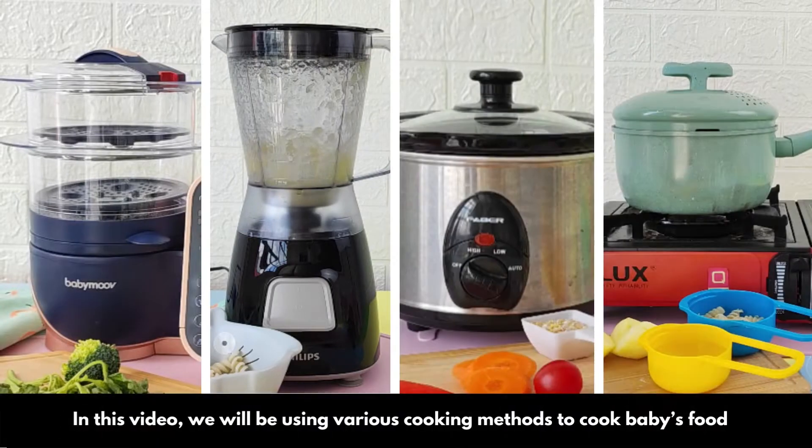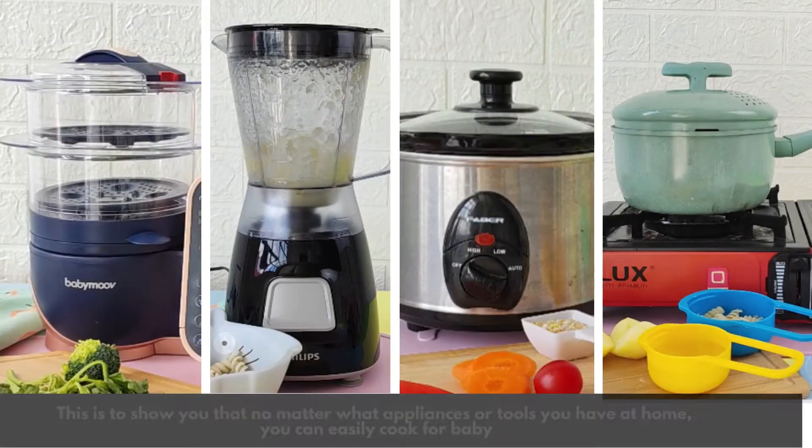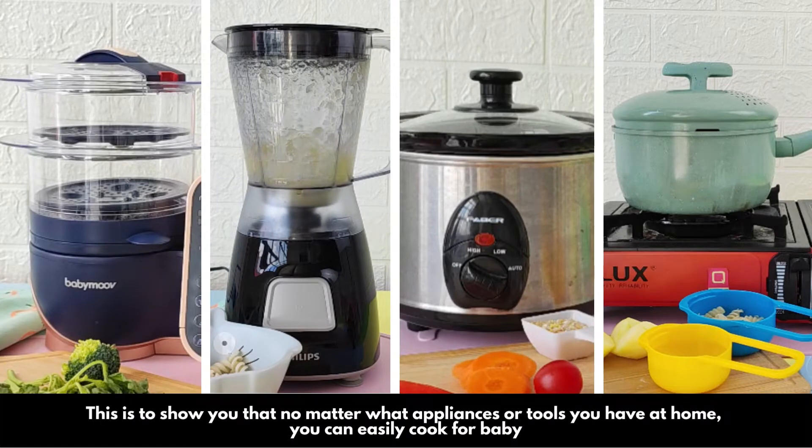In this video, we will be using various cooking methods to cook baby's food. This is to show you that no matter what appliances or tools you have at home, you can easily cook for baby. Alright, let's get started!